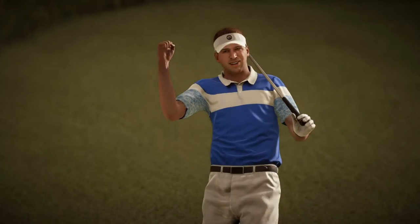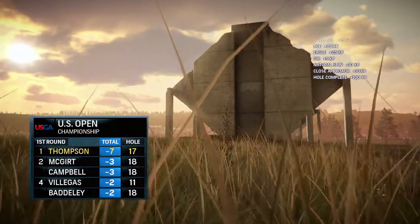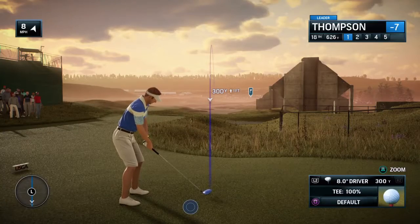Oh my goodness, Frank — I think that baby went in! Now to the 18th hole. Frank, everyone wants to finish strong.